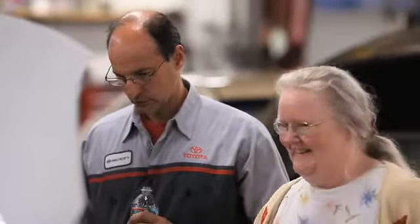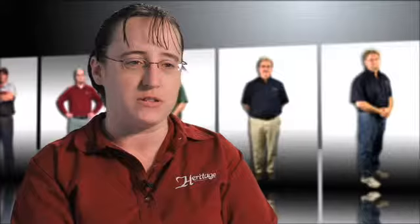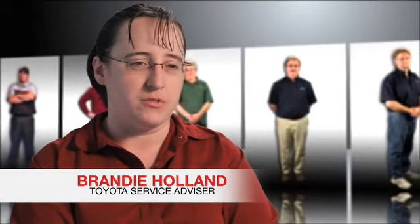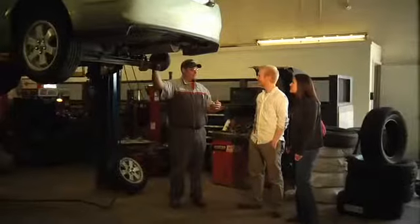New customers would think they're not sure where to go, who they're going to talk to, how that process takes place. When you bring your vehicle into service, I'm the one that you speak to. We go over everything that you want to have done, I check in your car, get your mileage, and check for any damage that might be pre-existing.